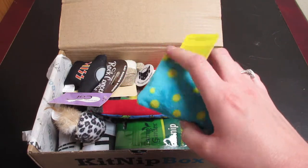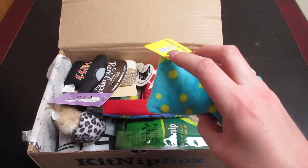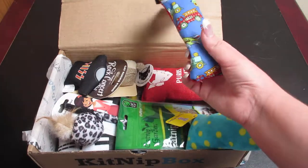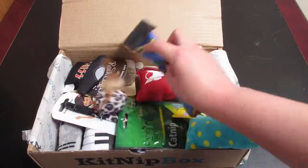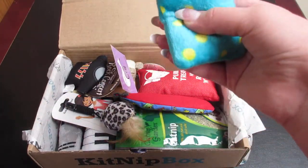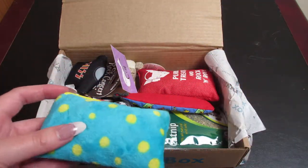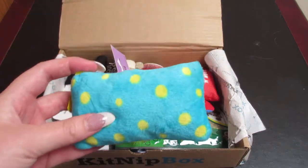I'm not 100% sure which one this is off the bat — there's supposed to be a crinkle pillow. I'll mark off which items we have as we go along so I can maybe pinpoint which one this is.